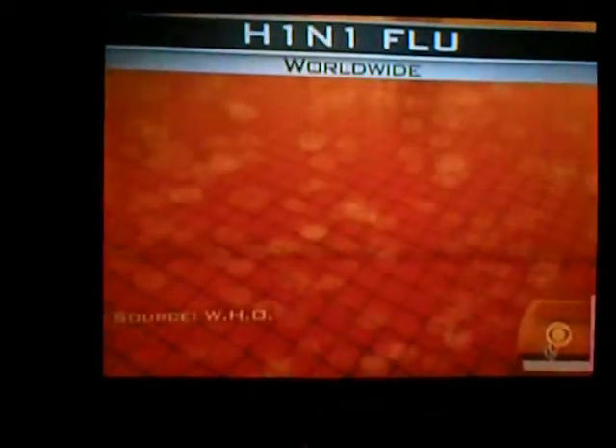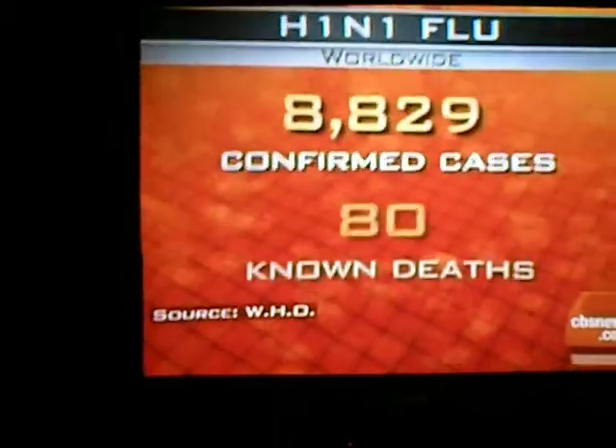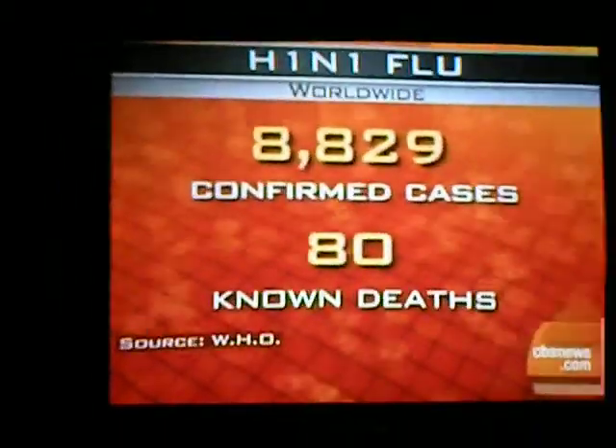Health Watch: symptoms of the H1N1 virus. There are now almost 9,000 confirmed cases worldwide and at least 80 deaths. For more on the continuing spread of this virus, here's our medical correspondent, Dr. Jennifer Ashton.